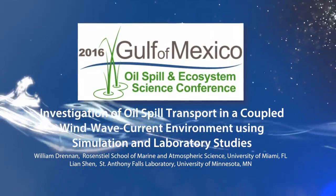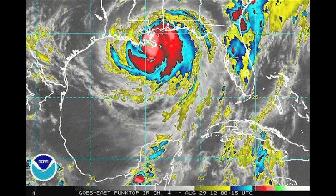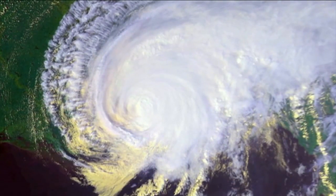Basically, we're investigating what happens to oil in high wind environments. In the Gulf of Mexico, in some years there are hardly any hurricanes, but in some years that happens more frequently, and we all have much more field experience with that.